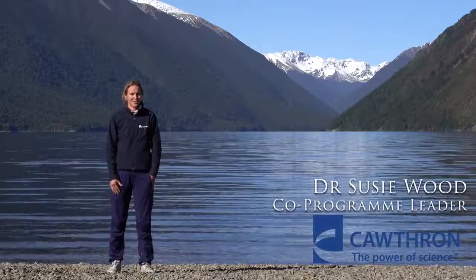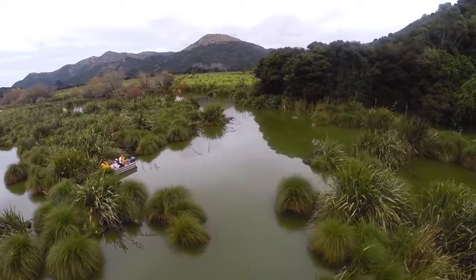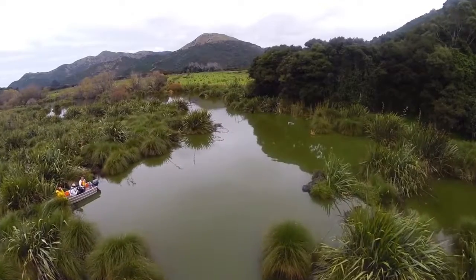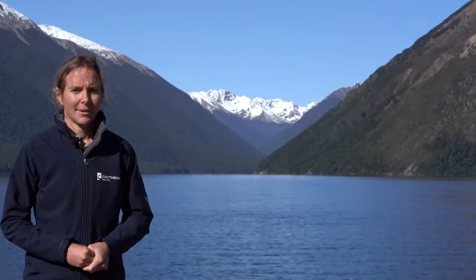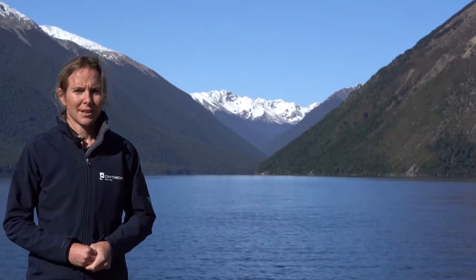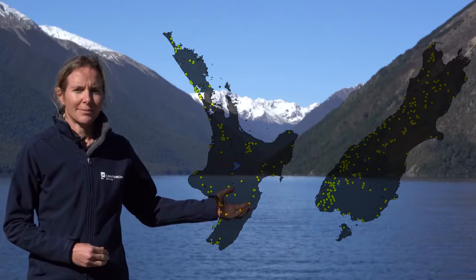Lakes 380 is an exciting new project that started in 2018. The aim of this project is to characterise the current and historic health of New Zealand's lakes. New Zealand has 3,800 lakes, and in this project we'll collect sediment cores from 10% of them.